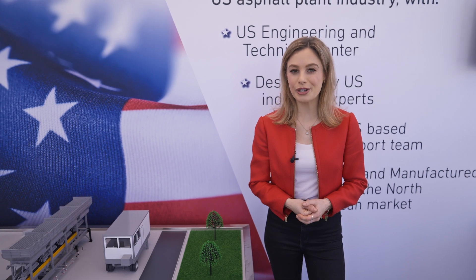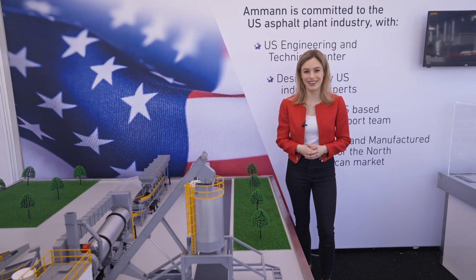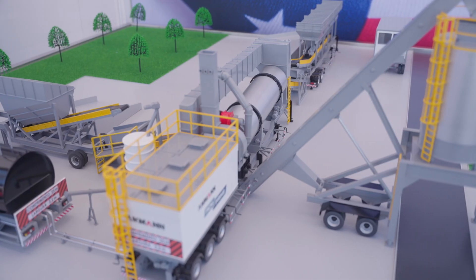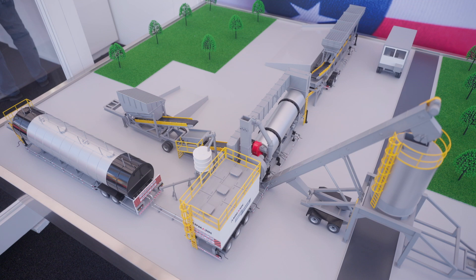Looking to enter the asphalt production market? The Amman ACM Prime is a great place to start. It's a mobile plant, so it can reach customers almost anywhere and in a hurry. Yet the ACM offers the same benefits of a larger plant, including producing higher quality mix.